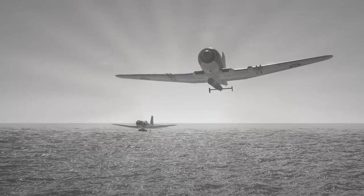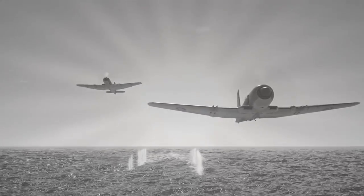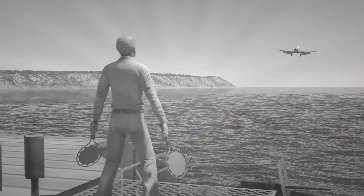Today's war-winning mission: a daring torpedo run. No trouble for the Blackburn Firebrand! And before long it's home in time for tea.